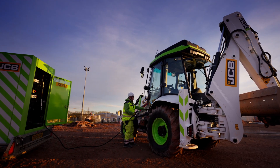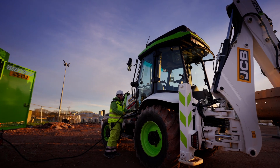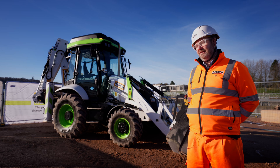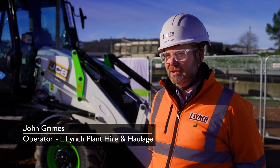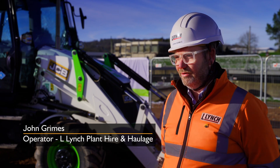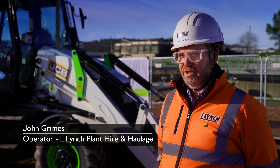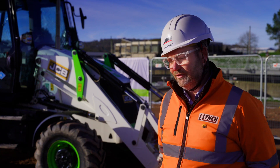I always thought that hydrogen machines were a long way away from coming into production and getting onto site, but as we can see, we've got one here today. I'm very proud to be one of the first operators to have a go on one of these hydrogen machines. I think they operate very well — it does what it says, there's no loss of power and zero emissions, which is good for the environment.